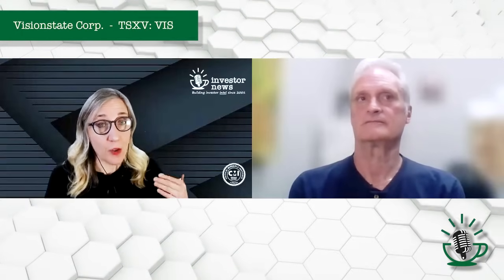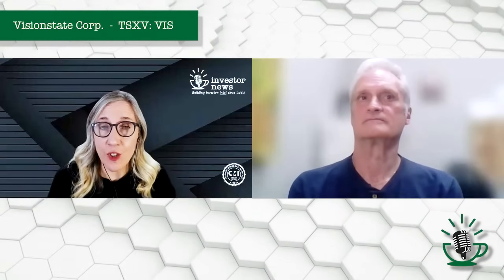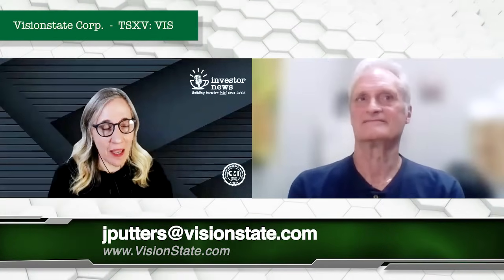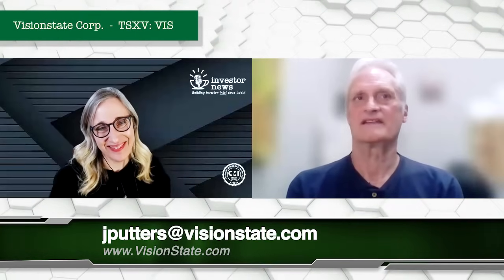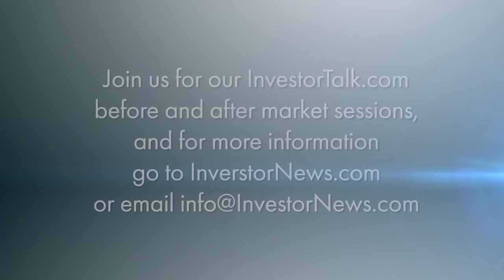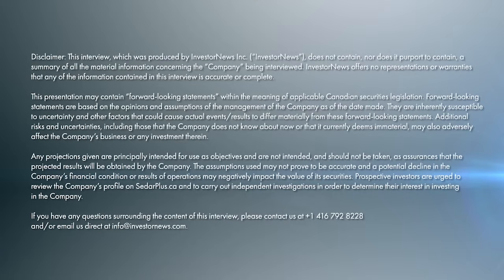I'm certain that most of our audience agrees with you completely. And with that, thank you so much for joining us today. For everybody out there — VisionState AI, facility management — please go to the following website. Thank you, John. Thank you, Tracy, really appreciate your time.